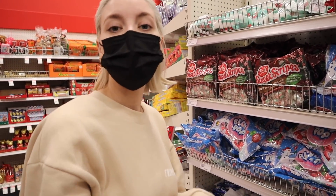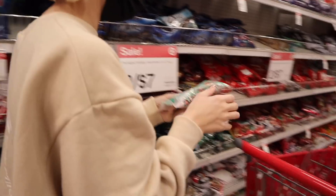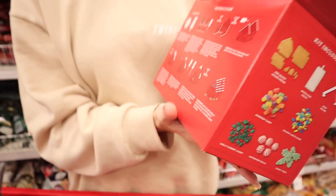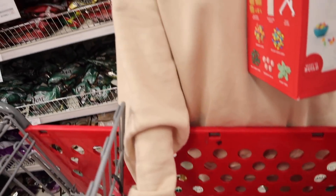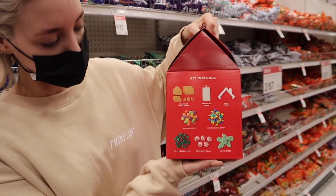Brandon had the great idea of going on a walk and doing gingerbread houses. I decided we'd walk through Target to get gingerbread houses, Starbucks, and come back to build them. We got two gingerbread houses — the kits that come with everything you need — plus little Christmas tree decorations and a door piece.